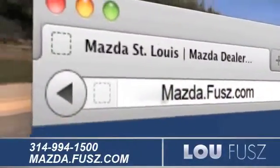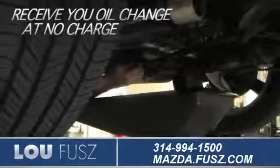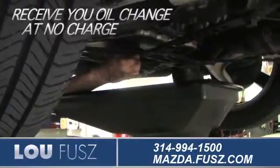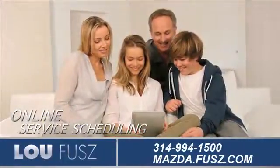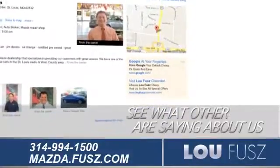Visit us online at mazda.fuse.com. While you're there, find out how to receive your oil change at no charge, check out our convenient online service scheduling, and see what others are saying about us on our Google Places page.